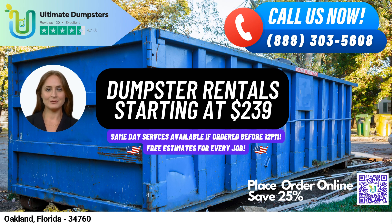The 20-yard dumpster is perfect for medium-sized projects, including small business waste disposal or demolition debris. Its dimensions are 22 feet long, 8 feet wide, and 4 feet tall. The 30-yard dumpster is ideal for larger projects, such as construction dumpsters or commercial dumpsters, with dimensions of 22 feet long, 8 feet wide, and 6 feet tall.